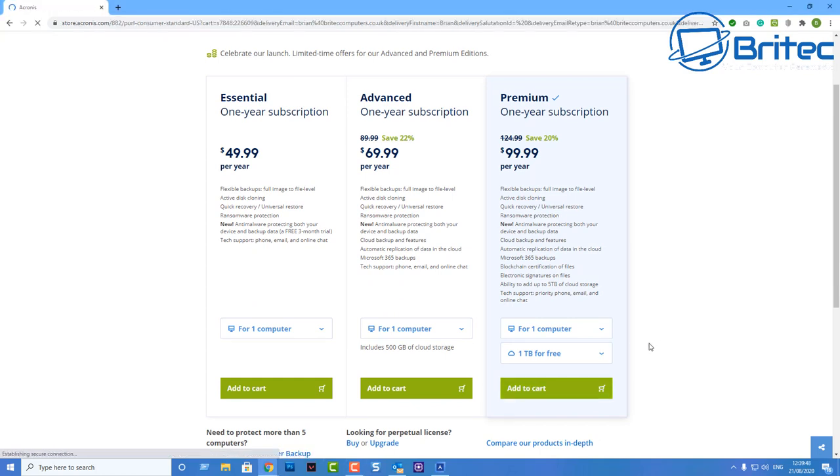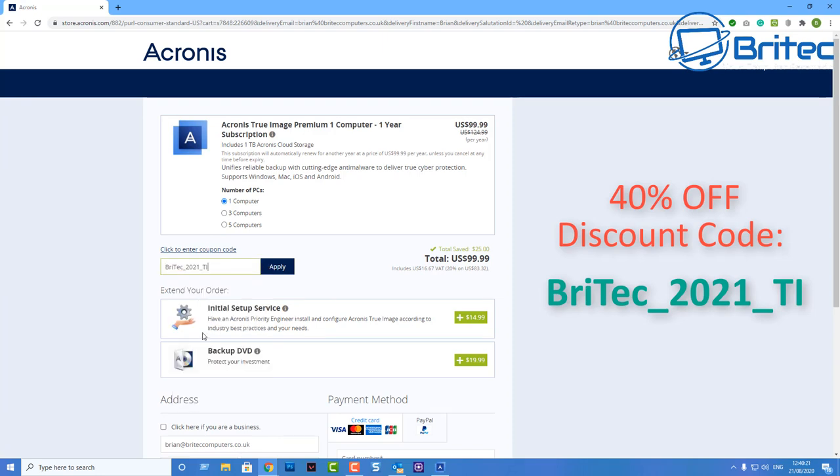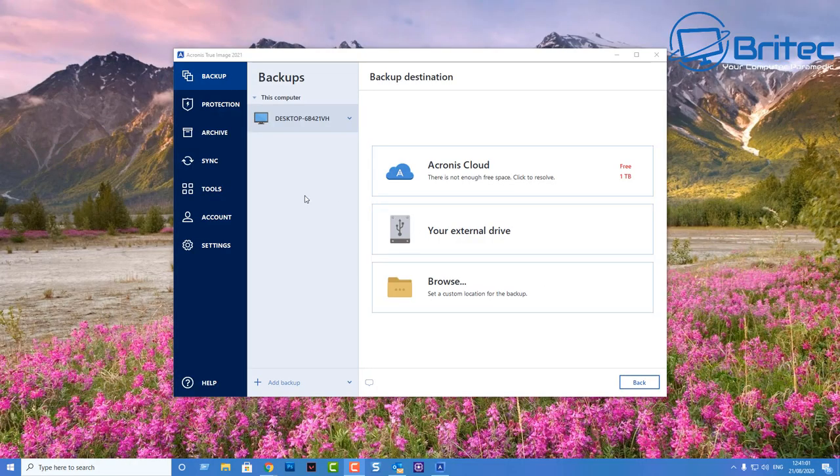Now let's look at the discount code for 40% off the latest version of Acronis True Image. Go to the buy page, select the premium version, add it to your cart, and click 'Enter coupon code'. The coupon code will be in the video description so you can copy and paste it. Once applied, you'll get the 40% discount — bringing the latest version down to $74.99, which is a pretty decent deal.